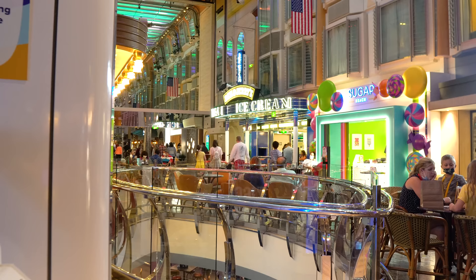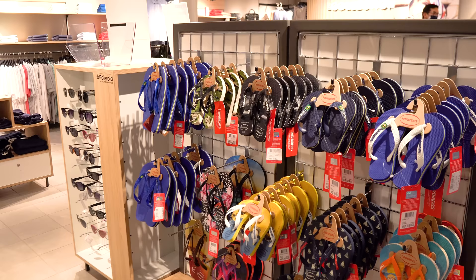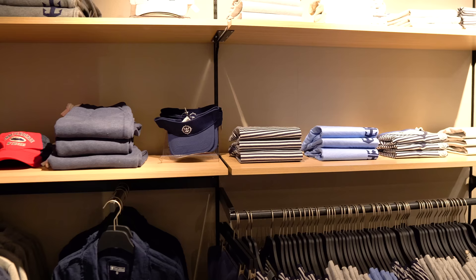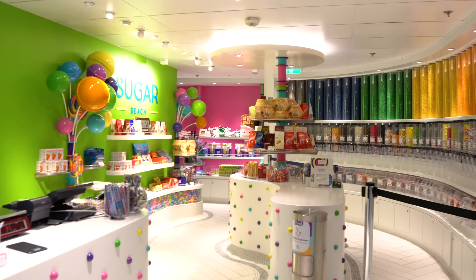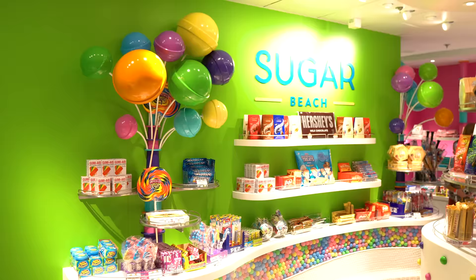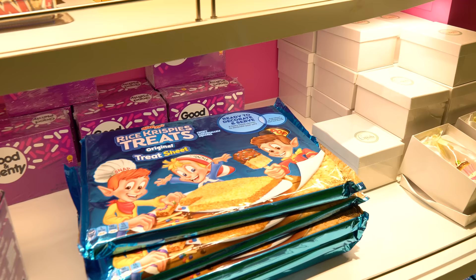Independence of the Seas has a couple of sweet spots: Ben & Jerry's, the Sugar Beach candy area, and the Collection — a shop for souvenirs and Royal Caribbean apparel. Sugar Beach is a candy store where you can buy candies and chocolates by the pound — great rewards for kids or adults. It does cost extra. It's hard to leave without buying something when you bring the kids in.